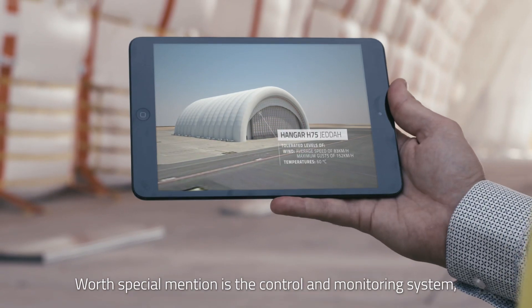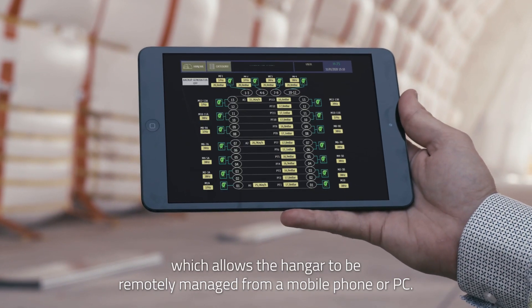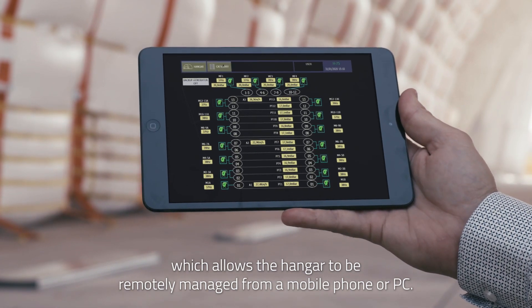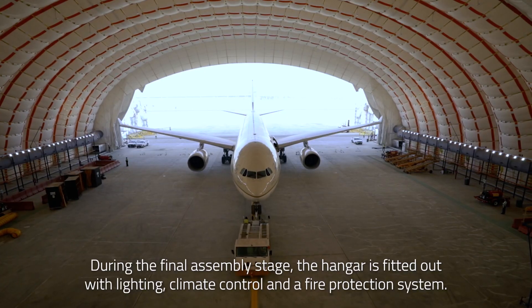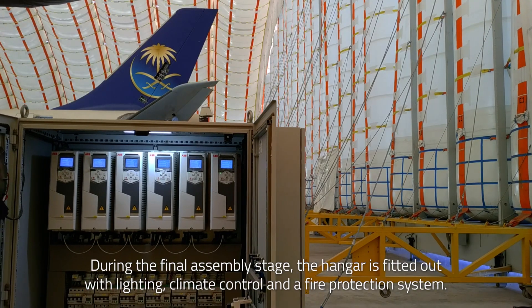Worth special mention is the control and monitoring system, which allows the hangar to be remotely managed from a mobile phone or PC. During the final assembly stage, the hangar is fitted out with lighting, climate control and a fire protection system.